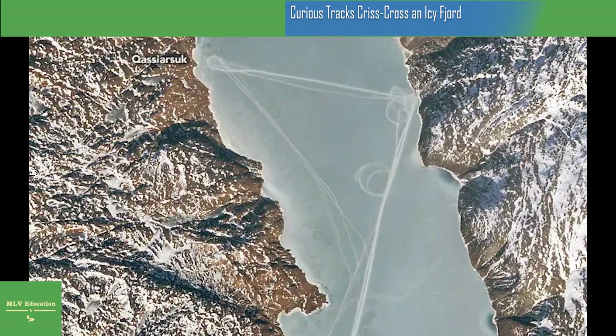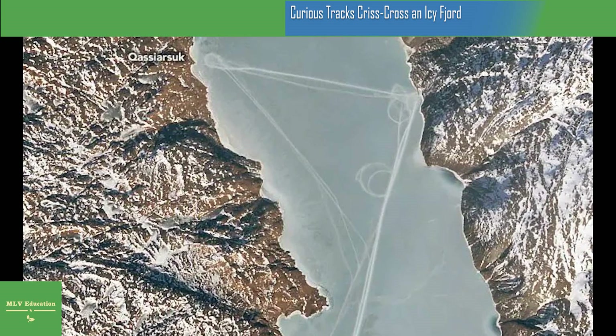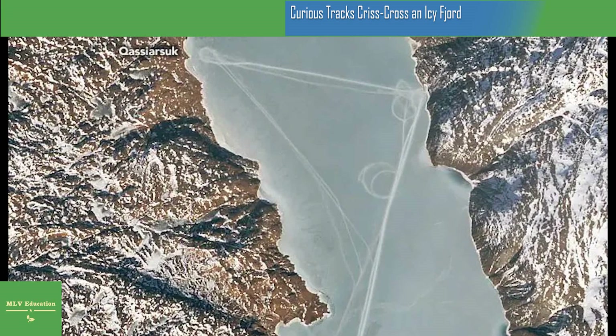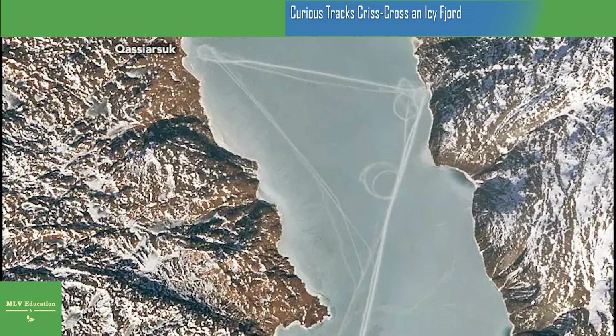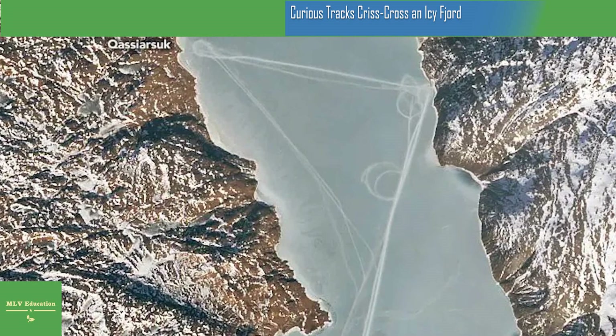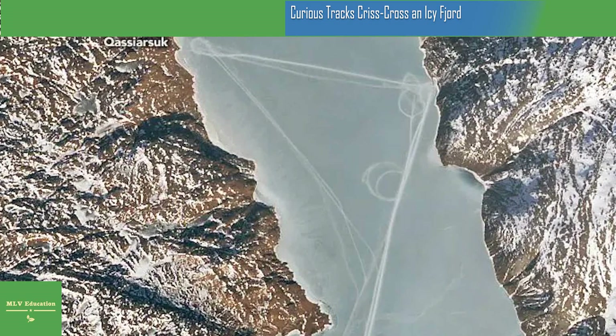Mixed amid the geometric shapes, some of the lines show more variation and are particularly notable in the second detailed image. These look like natural ice deformation features, most likely cracks or ridging due to tidal motion, Kurtz said.